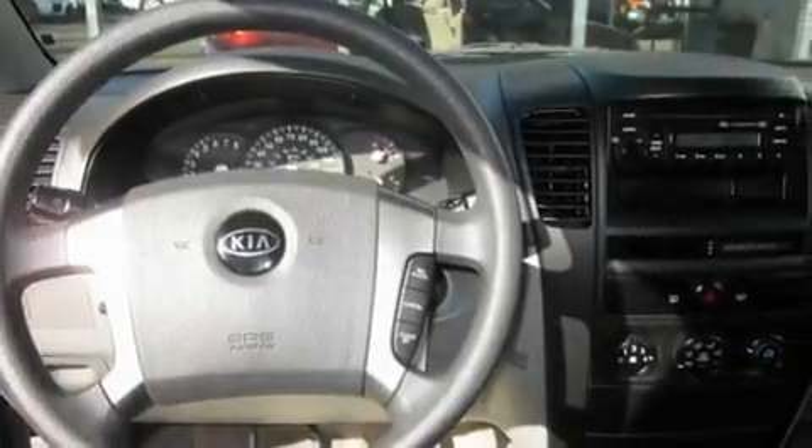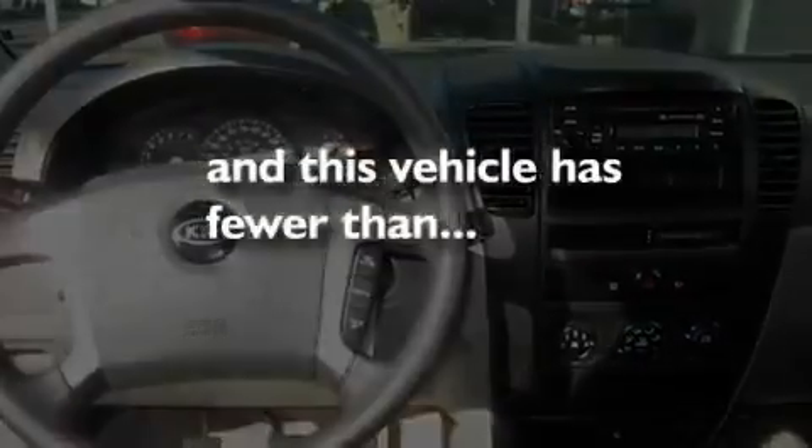Its top features include fold-down rear seats, cruise control, a rear window defroster, a CD player, tinted glass, and this vehicle has fewer than 70,000 miles on the odometer.